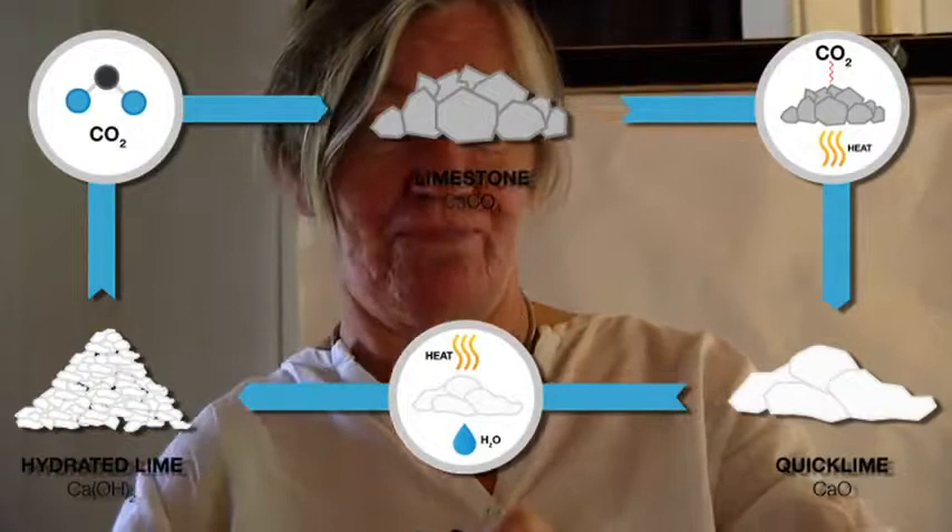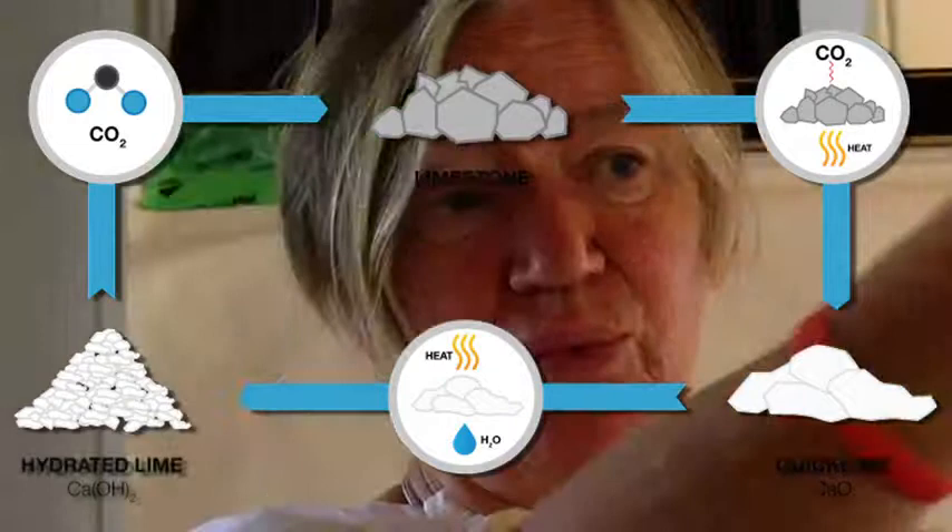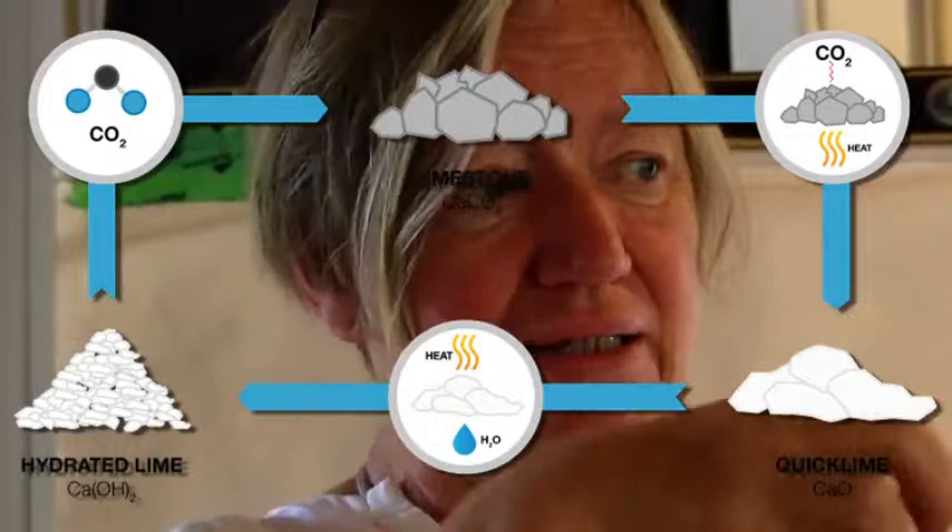It sounds like alchemy to turn this solid stone into something that's going to protect our buildings, but it's not really alchemy because you're not turning one material into another — you're turning the same material back into its same chemical formula in a different form on our walls. It's a simple process: we burn this, add water, and as the water evaporates, we keep it in the right state for carbonation to enable the CO2 that was driven off during burning to come back into this material, transforming it back into calcium carbonate on our walls.